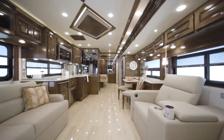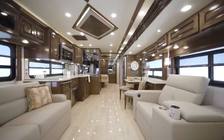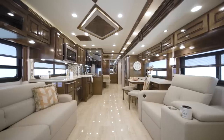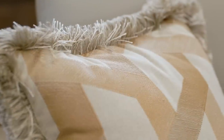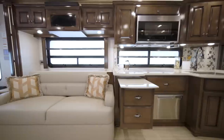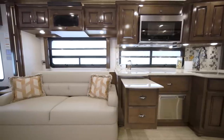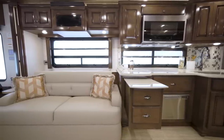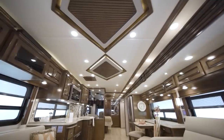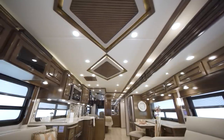Moving into the living room of Dutch Star floor plan 4369, we find a wide-open space that feels like home. This particular Dutch Star features Bahama, one of our two new decor palettes, and is furnished with Villa Comfort Fit theater seating and a tri-fold sofa. Additional furniture electives include dual recliners and opposing sofas and ottomans. The designer feature ceiling finishes the space beautifully.